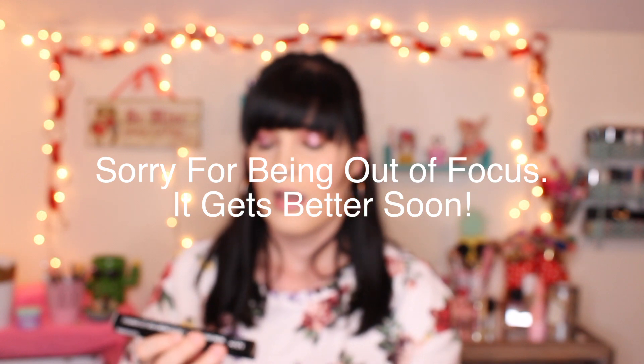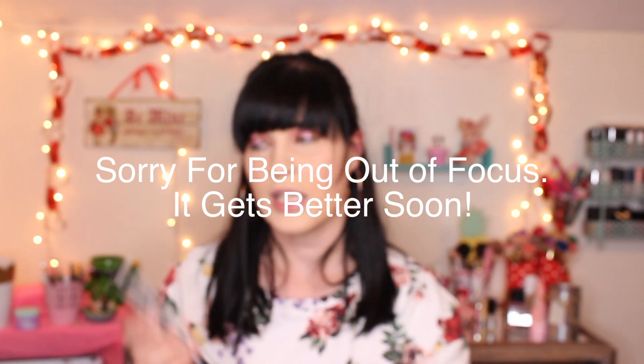I also got a backup of my NYX brow pencil in the shade Chocolate. This was back before I colored my hair black, so I might need to take it in and exchange it for a couple shades darker. I've been using my Iconic London brow cushion that I got in a Boxycharm, which is pretty dark, so I haven't really been using the NYX pencil.